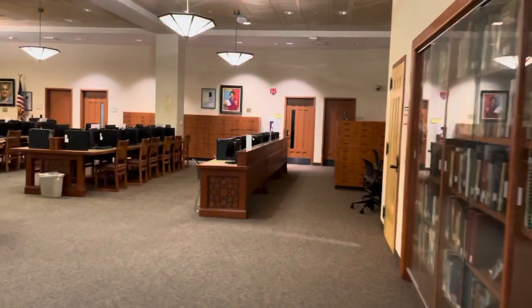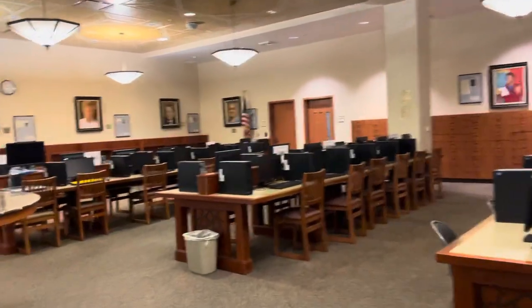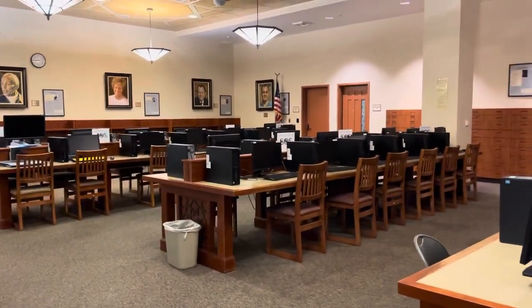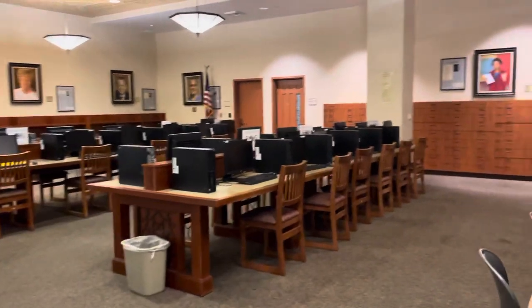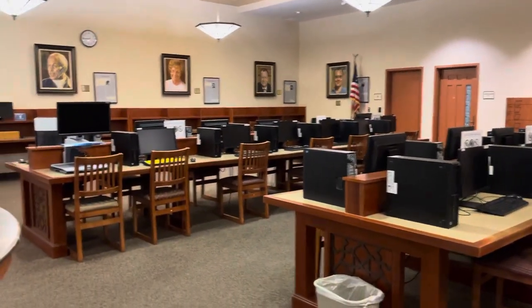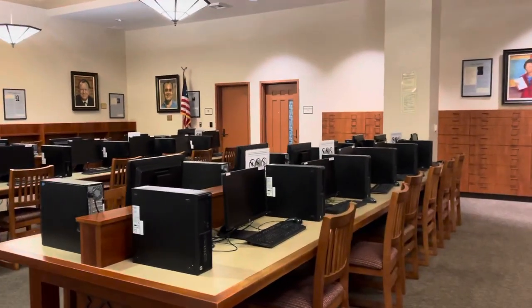Over here we have our research computers. In order to log on to any of the computers here, you'll have to log on with your My Gateway login, which is your student ID number and then whatever password you decided on. These computers are for research only, so you can't write papers on them, but you can research your paper.